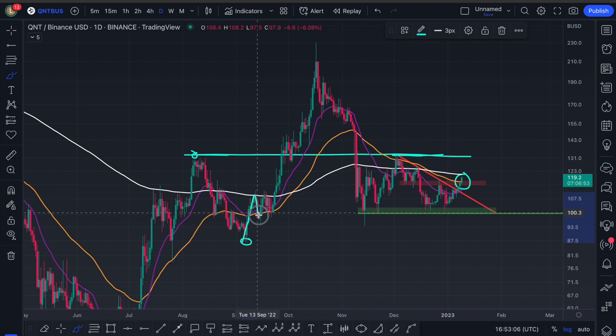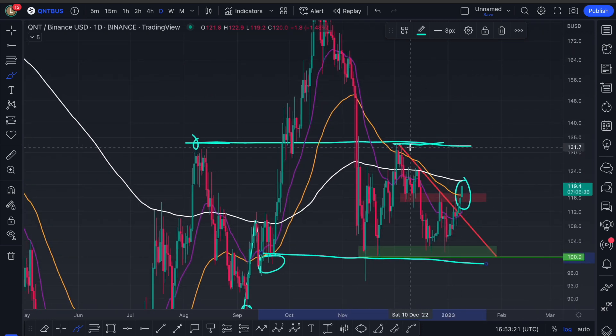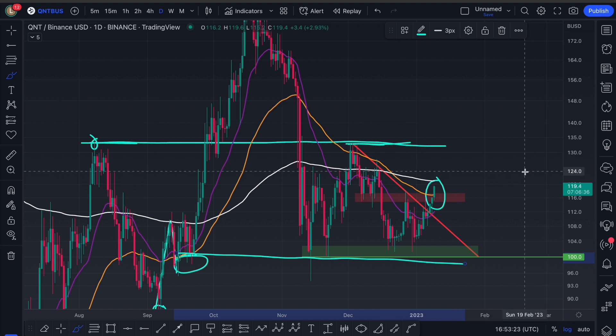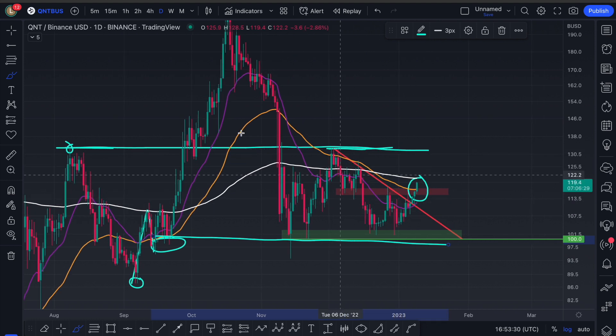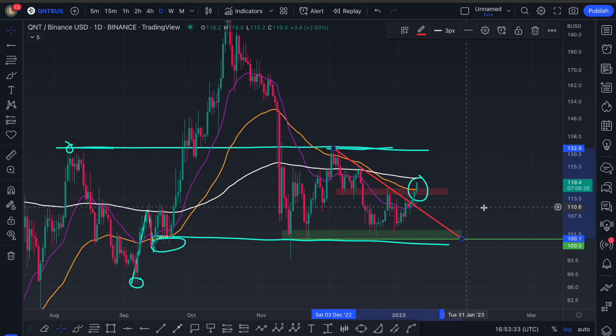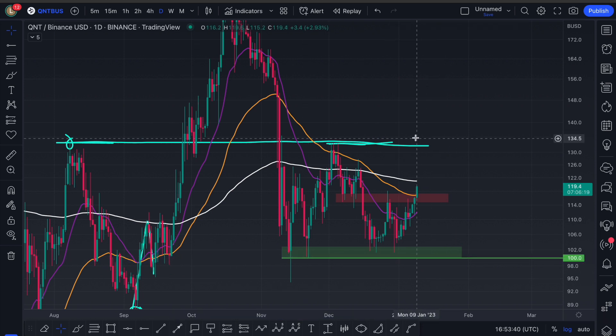You can see we came up and found support here, putting in this higher low — that is essentially where we're holding right now. I just gave you a nice psychological round number: $100. So $100 is our demand zone, and then our supply zone is $134. So I would need to see Quant clearing this. Well done to Quant, because it actually did invalidate a bearish pattern — the descending triangle over here. So for now I'm going to get rid of this downtrending line. I don't need it, because now I need to focus on the EMAs and all the previous highs going forward.